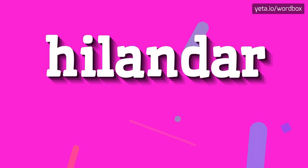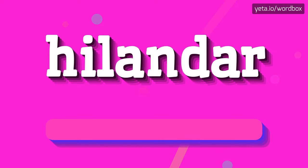Hi. Greetings on this video. Right now I will talk about how to pronounce this word. The word you see sounds like: